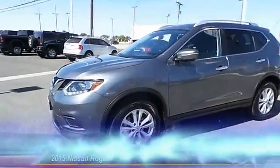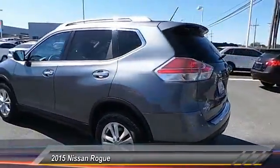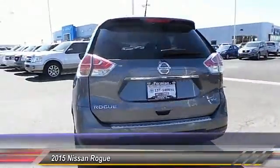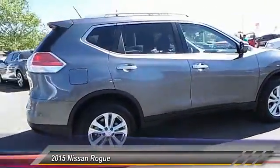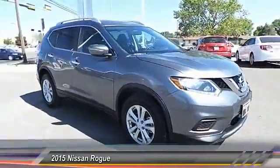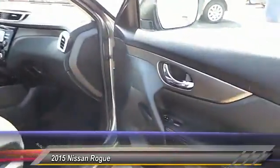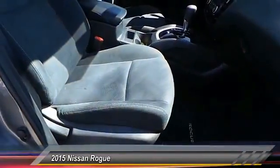The 2015 Nissan Rogue. The stylish Rogue gets 27 miles per gallon and still boasts nearly 58 cubic feet of cargo space. With a 5-star side impact safety rating and intuitive all-wheel drive for confident handling, the Rogue is more than you expect and everything you deserve — and is priced below $25,000.